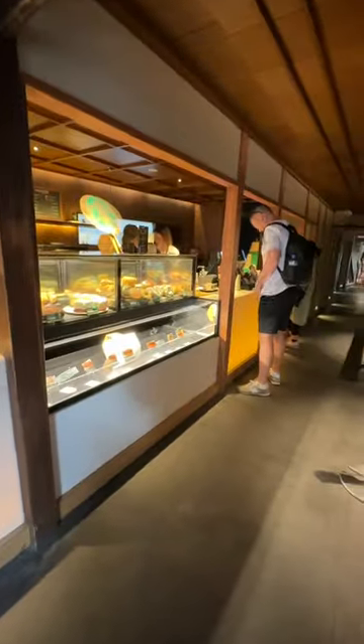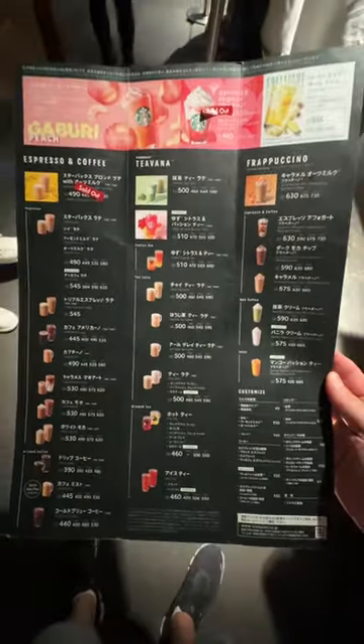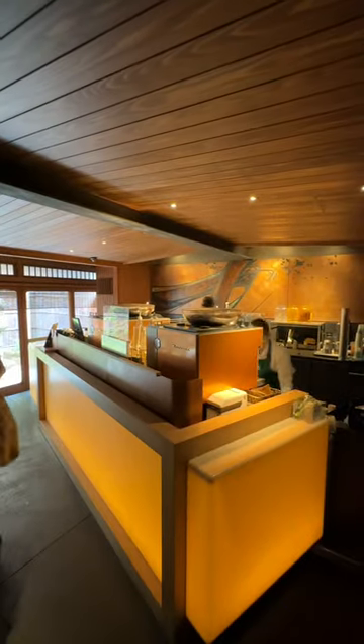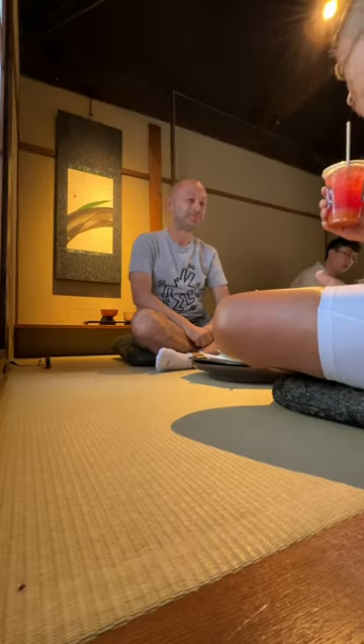I then headed downstairs and made my order for our drinks and food. They've got a very wide selection of specialty drinks with food items and some great merchandise. After I placed my order, I headed to the back to pick up our food and drink, then upstairs to our seating area to relax and enjoy.